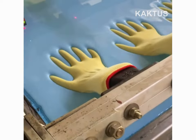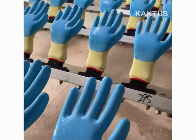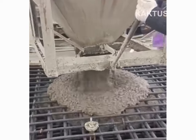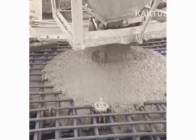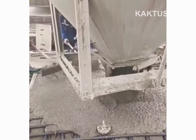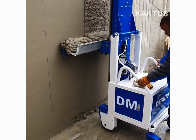Gloves are dipped into heated protective molding and dried. A vertically moving robotic arm smooths out wet plaster.